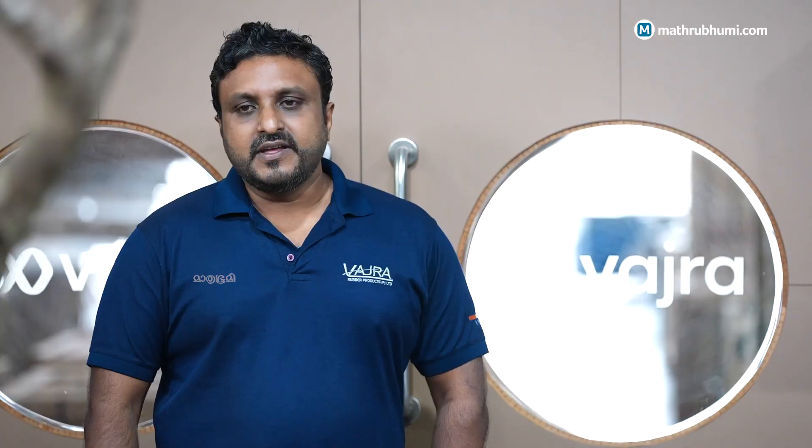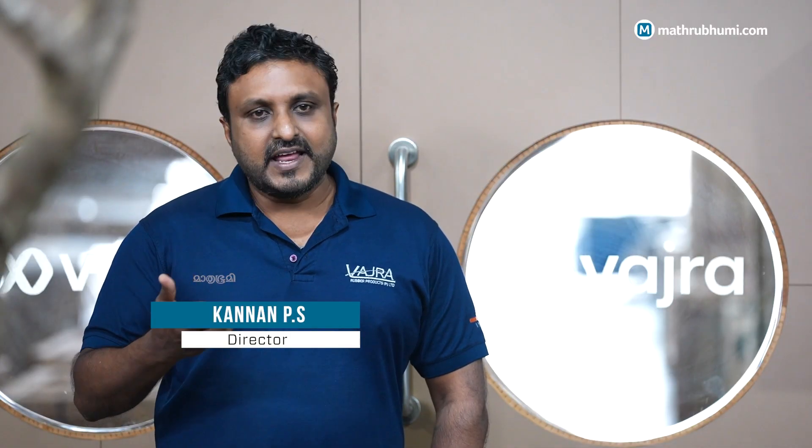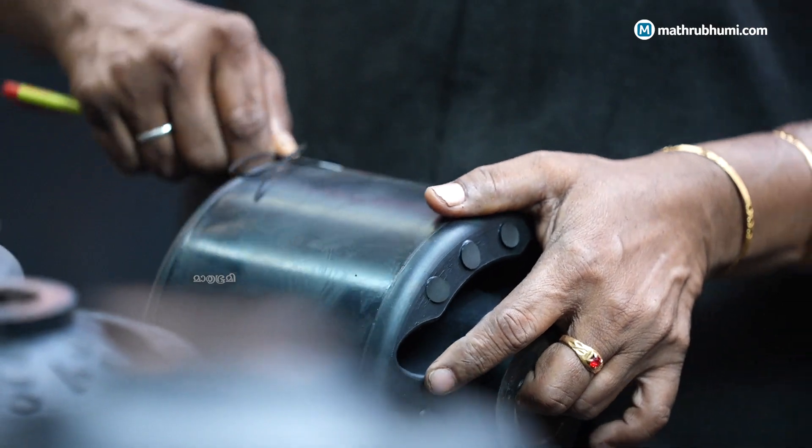We are doing components for launch vehicles, missiles, and even submarines, which are a different realm altogether. We also do a lot of work on underwater technical equipment for the Navy, which has to withstand very high pressures.